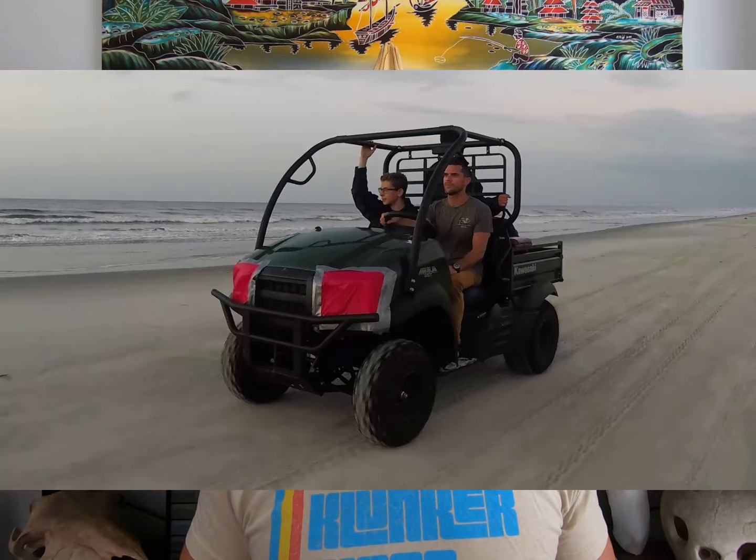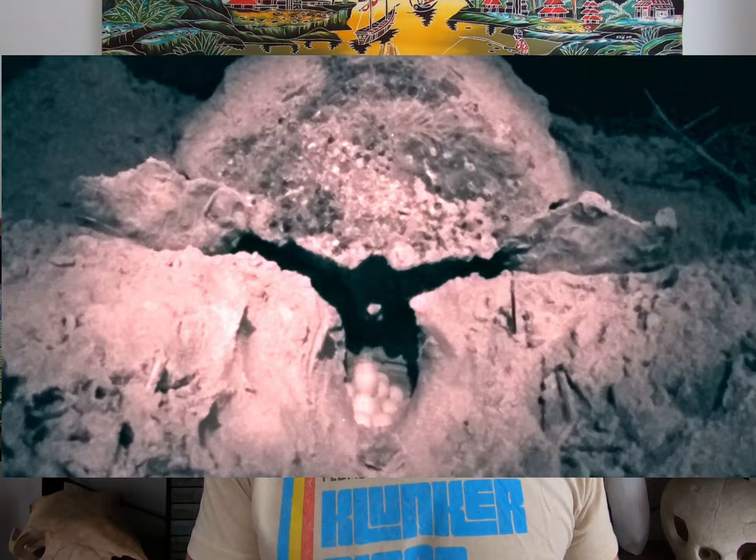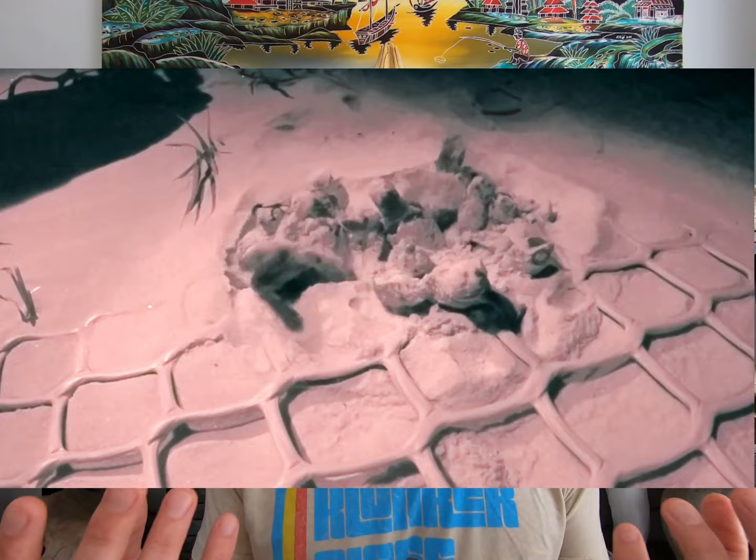As a sea turtle biologist, I get to watch adult turtles that might be 50 or 60 years old emerge from the ocean and crawl up the beach to lay their eggs. You can see the contractions, you can hear their breaths. And then a couple months later, I get to watch hatchling turtles boil up out of the sand and race to the ocean. These are ancient, awe-inspiring rituals in biology that I get to see multiple times a year — that some people never see in their entire lives — and I get to do it for my job.